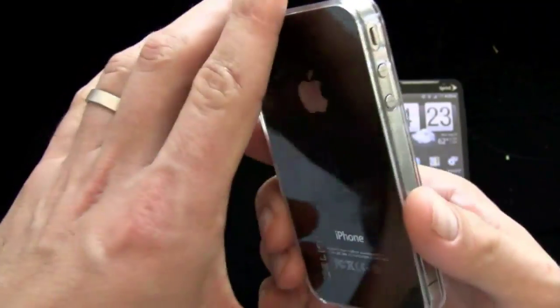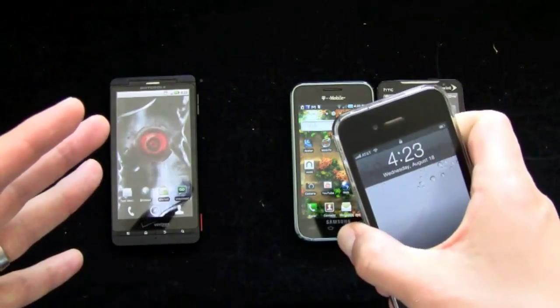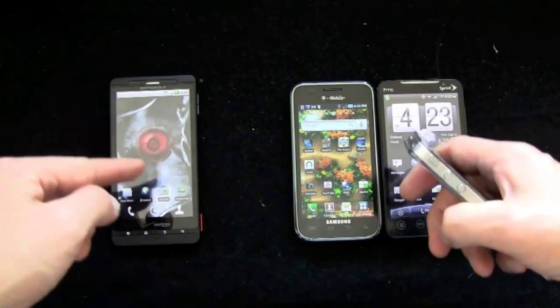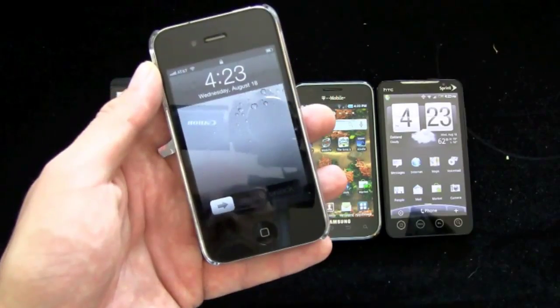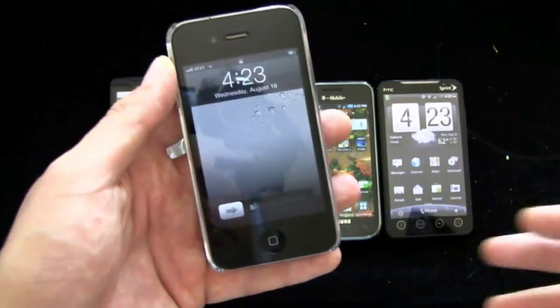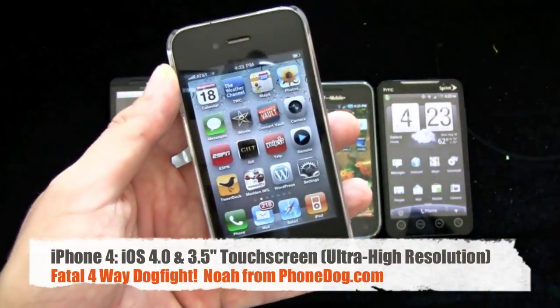Most of the phones we review here are loaners we get from the PR companies — all these phones are loaners, they'll go back. We do not own them or keep them. Traditionally Apple products we buy because that's the only way we can get them on launch day and get our reviews out to you when you want to see them. So I actually own this phone because I had to buy it.